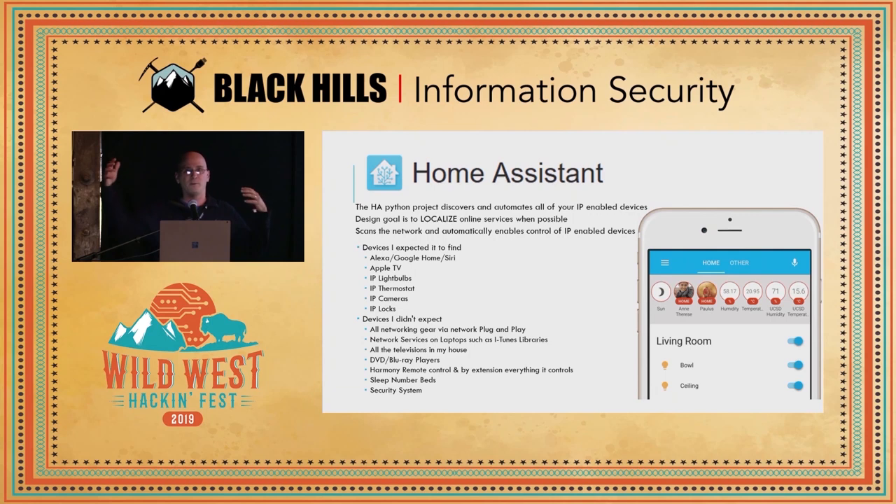All the televisions in my house — if you've got any modern television you can Chromecast to, or it has an IP address, it finds it and integrates it automatically. It found my Blu-ray players, my DVD players, my Harmony remote control. And by extension, it can control everything the Harmony remote can control — even devices that aren't IP-enabled — I can turn those off and on, adjust volumes, change channels. It found my sleep number beds and knows when we're in bed. It found my security system, and I have to say, I really wasn't thinking about the fact that it was going to find those.